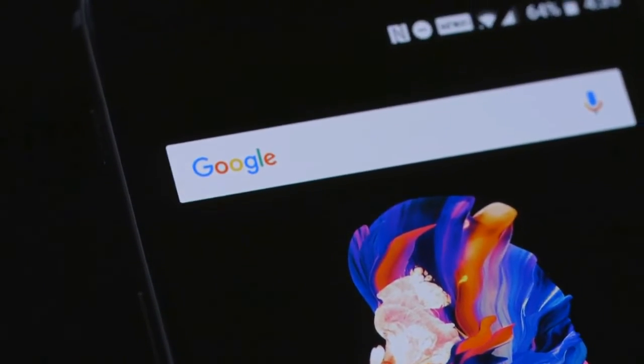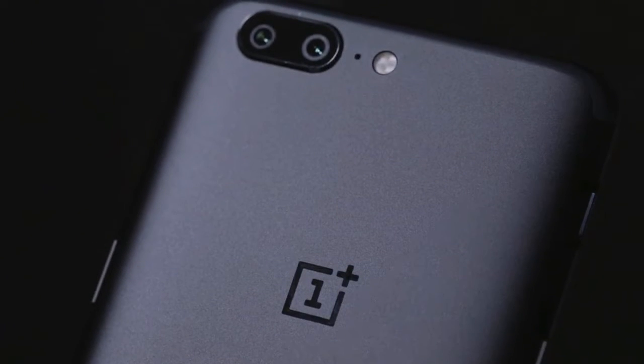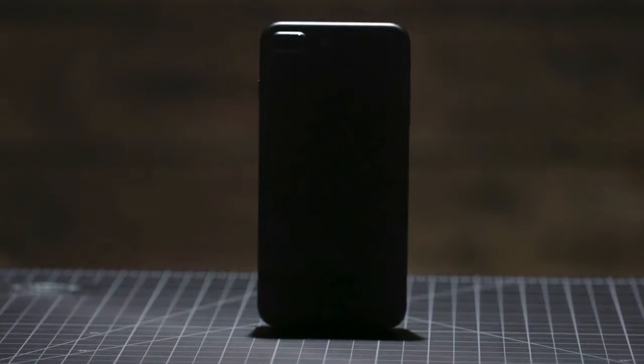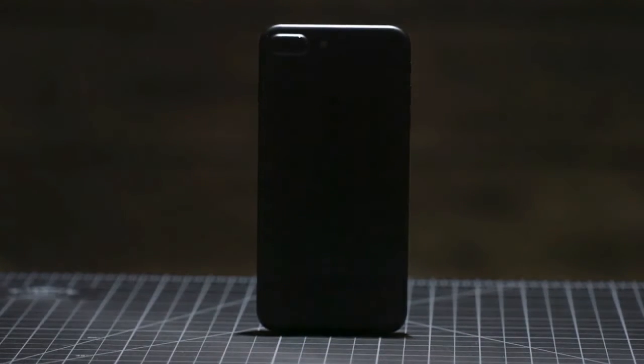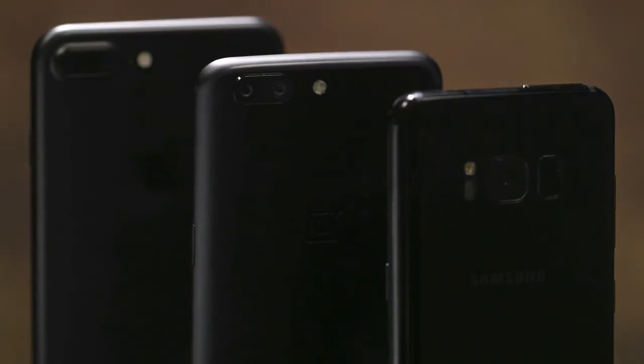Hi guys, welcome to a new video. Today we are going to see the OnePlus 5 hands-on experience and review. It started with a great device — the OnePlus 5. In the name itself, we can get a phone with lots of specifications.